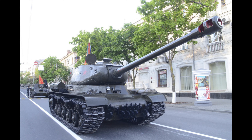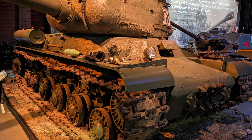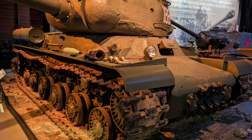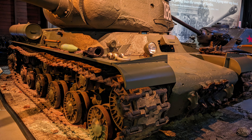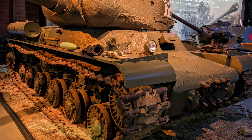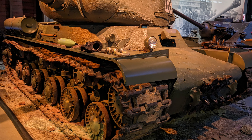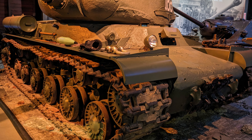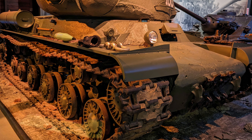The IS-2 was equipped with the D-25 122mm gun, a weapon that could penetrate German tanks at considerable distances, providing a much-needed advantage on the battlefield. Firepower was one of the defining features of the IS-2. Soviet engineers experimented with different weapons, including the D-10 100mm gun, but ultimately chose the D-25 122mm due to its superior anti-tank capabilities and availability of ammunition. This gun was powerful enough to engage enemy armor from long distances and proved effective in destroying fortifications and enemy positions.